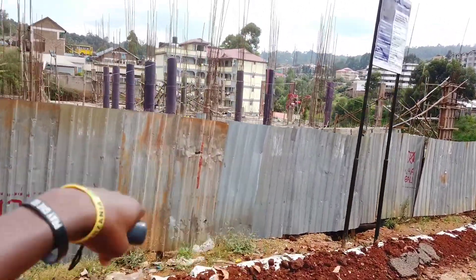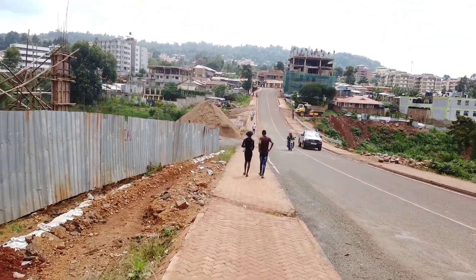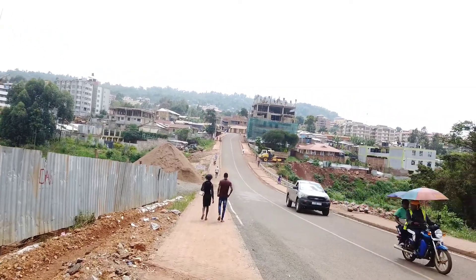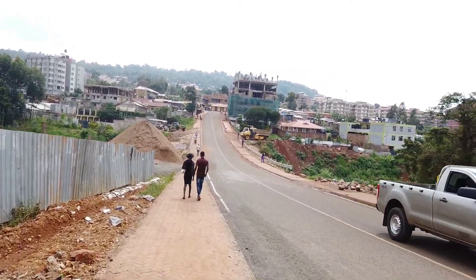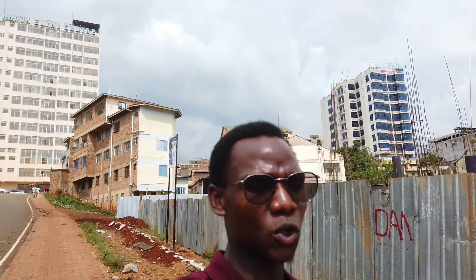We have some amazing buildings right here still under construction. The way we are going, we are heading to a place called Reach Heights. It's a separate area from the CBD. Behind me you will see some tall buildings, and this area is more upscale.